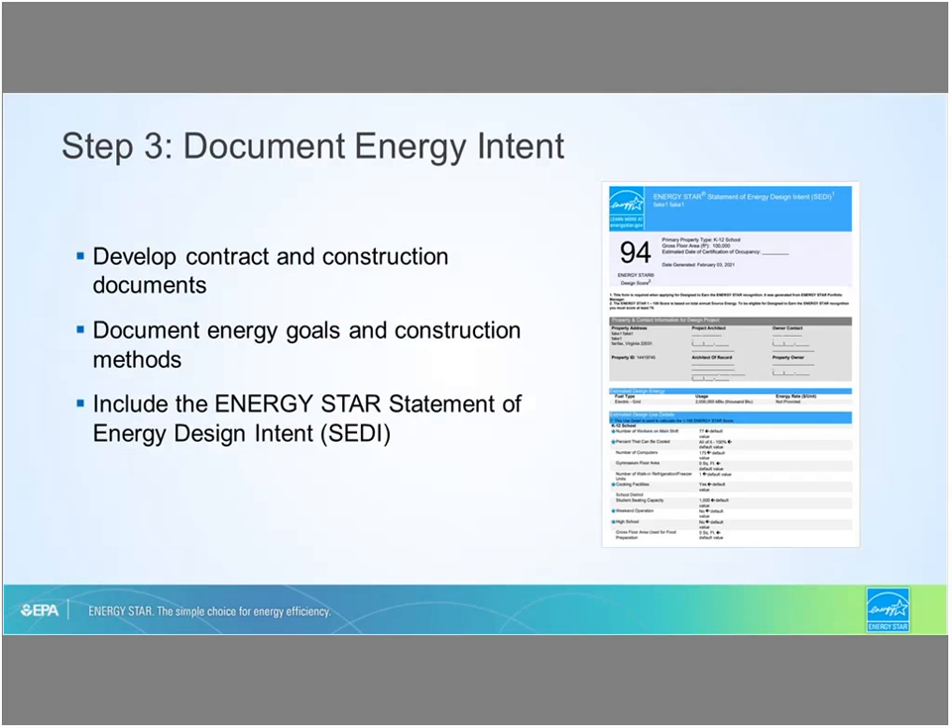Once the design energy meets or exceeds the energy target, the design team states the intended target in the project contract documents. The project team documents the design energy intent by including the project's ENERGY STAR statement of energy design intent (SETI) document generated by portfolio manager or target finder, and the ENERGY STAR specification language for commercial new construction projects, into the construction document set. These performance specifications support delivering operational energy performance aligned with project goals.